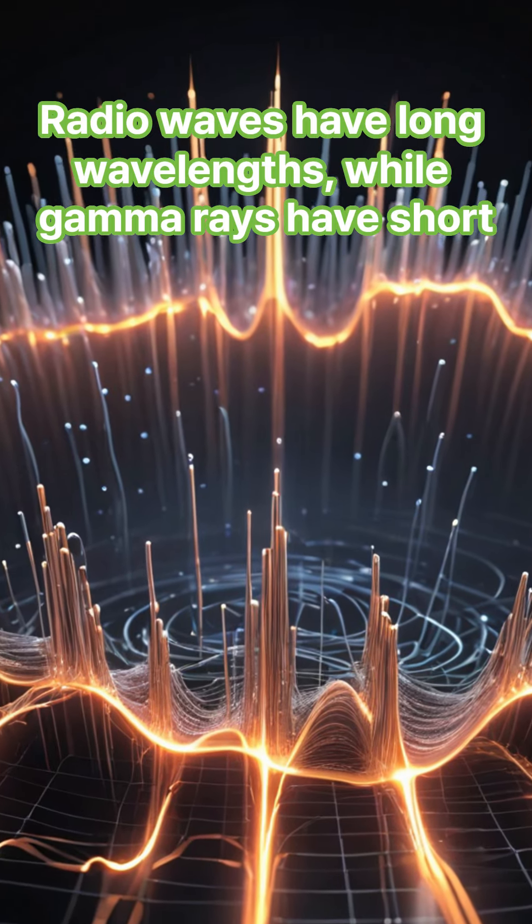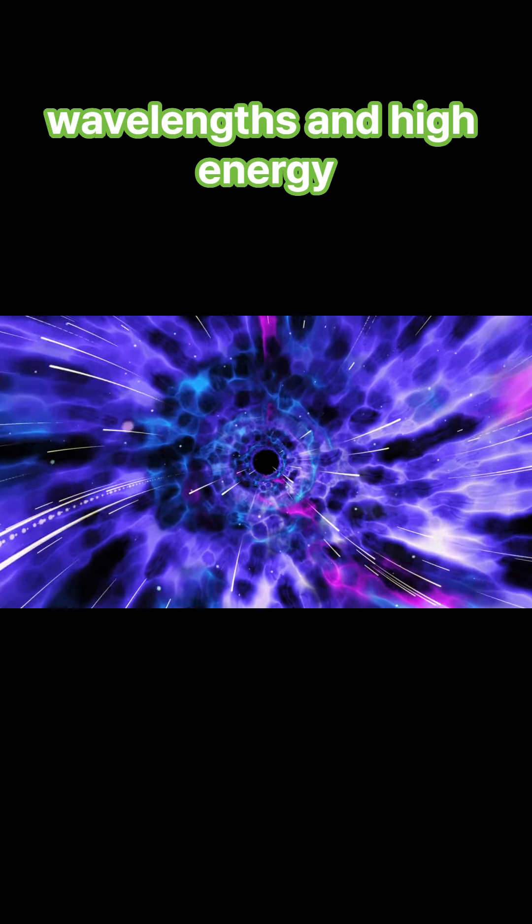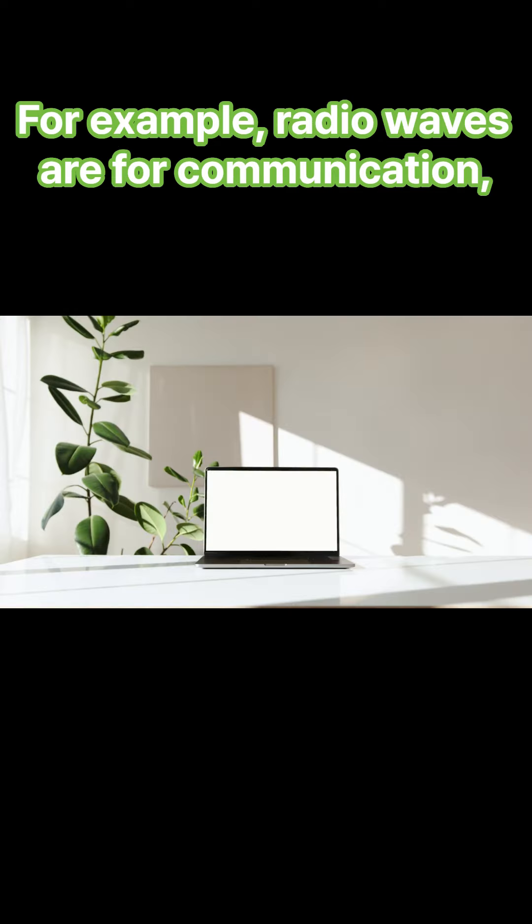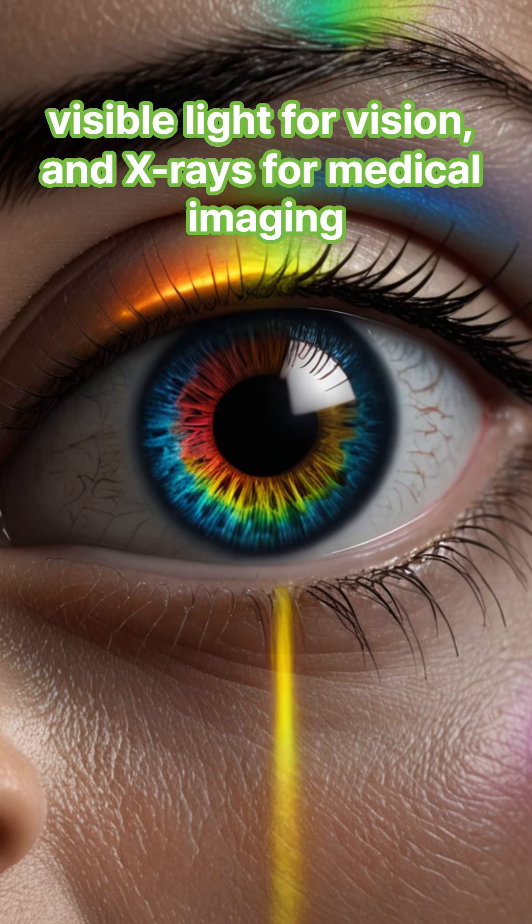Radio waves have long wavelengths, while gamma rays have short wavelengths and high energy. Each type of radiation has unique properties and uses — for example, radio waves are for communication, visible light for vision, and x-rays for medical imaging.